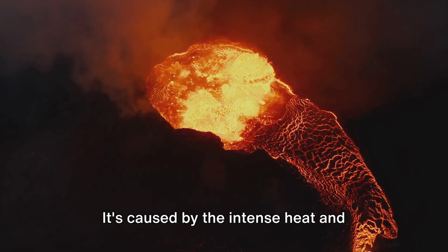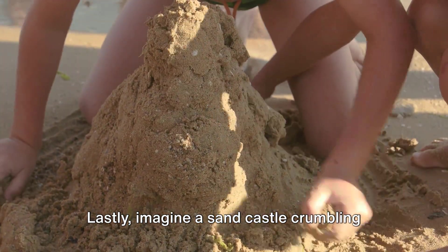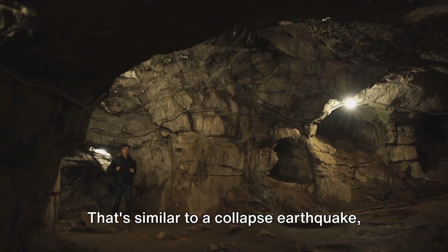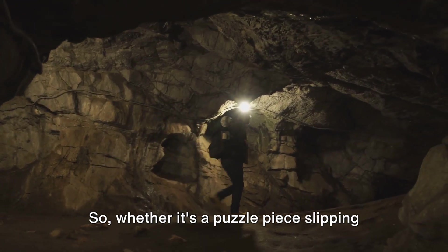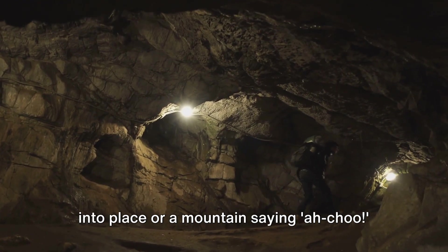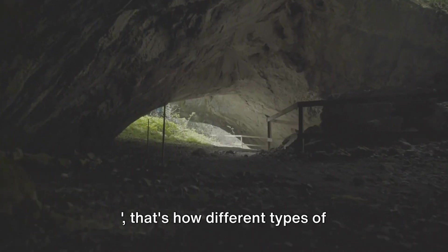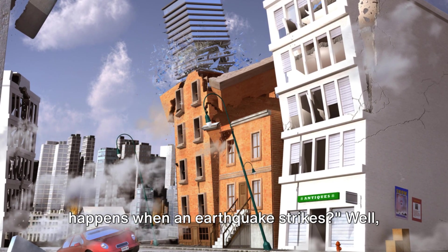A volcanic earthquake is caused by the intense heat and pressure from a volcano. Lastly, imagine a sandcastle crumbling because it can't hold itself up anymore. That's similar to a collapse earthquake, which happens when caves or similar underground structures give way. So whether it's a puzzle piece slipping into place or a mountain saying achoo, that's how different types of earthquakes happen.